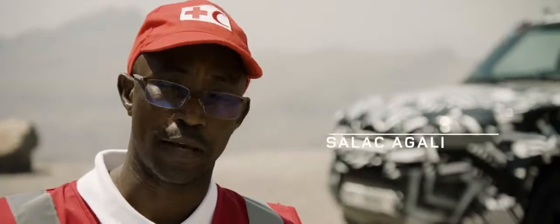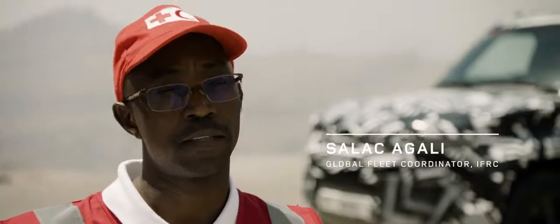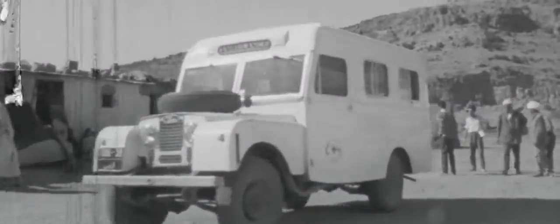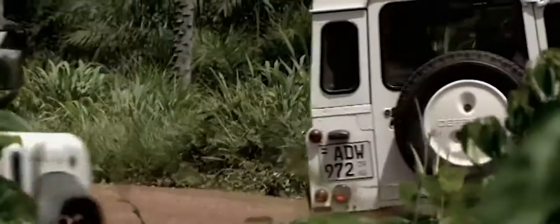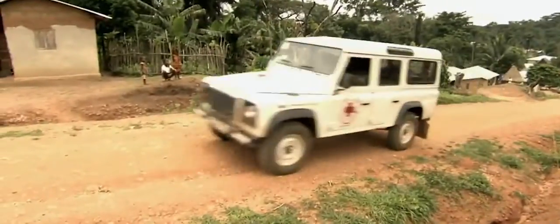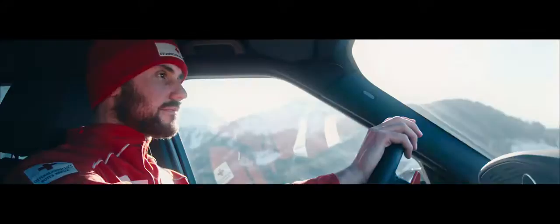The partnership between the IFRC and Land Rover started way back in 1954 in the desert of Dubai, where a series Land Rover converted into a mobile health clinic supports the community-based health program with a first aid response.